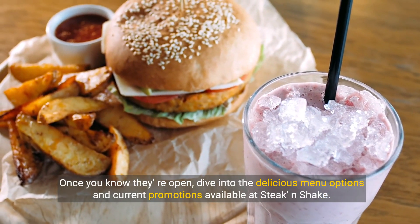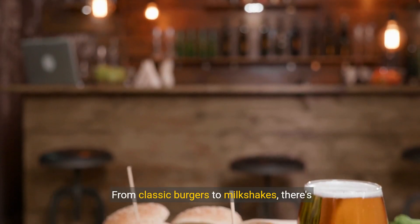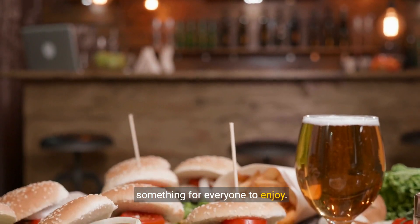Once you know they're open, dive into the delicious menu options and current promotions available at Steak and Shake. From classic burgers to milkshakes, there's something for everyone to enjoy.